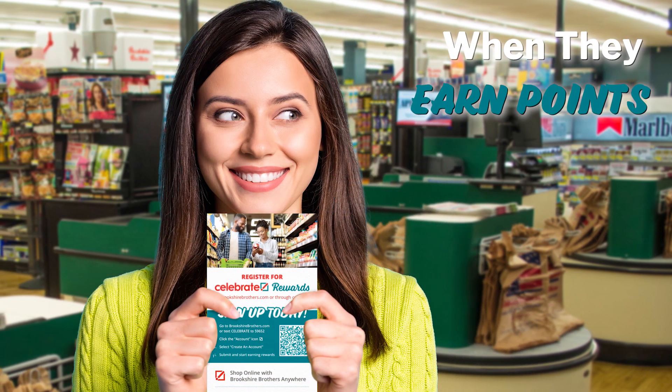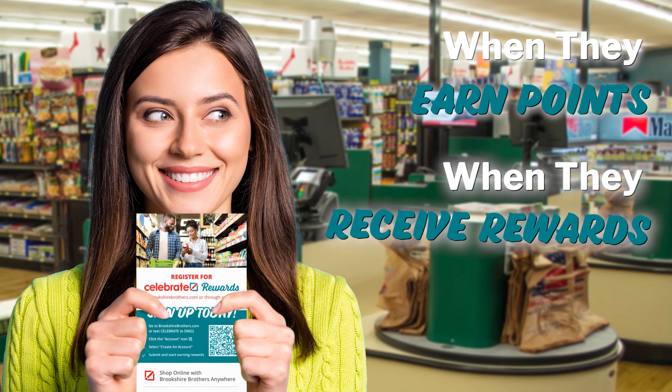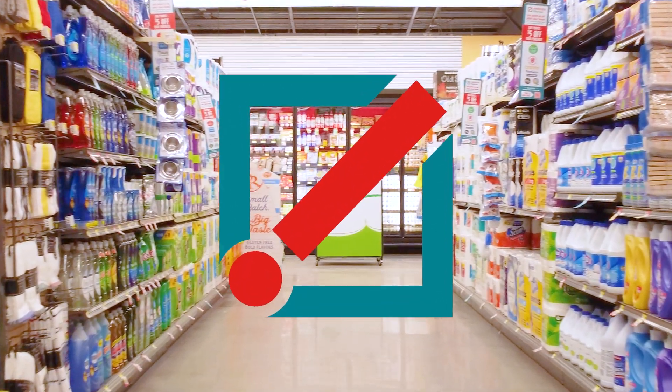It is up to you to make sure customers know when they have earned points so they will hurry back for their next purchase, and when they receive the reward so they can see their savings right in front of them. The continuing growth of this program comes directly from our team members getting the word out to our customers.